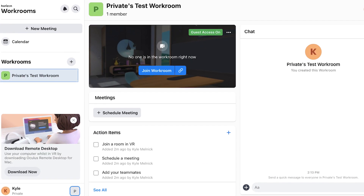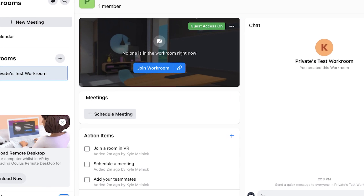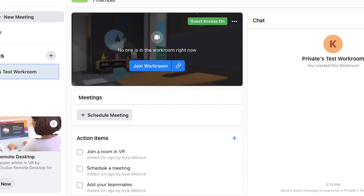This web-based app serves as the central hub for Horizon Workrooms. Here, you can chat with your co-workers, create and join private rooms, upload files, and record notes of the meeting in real-time.